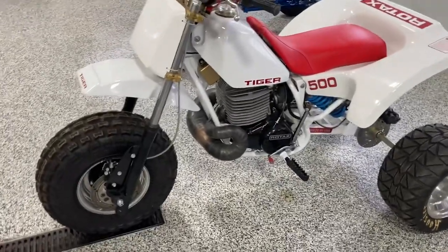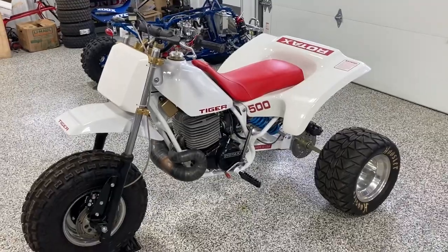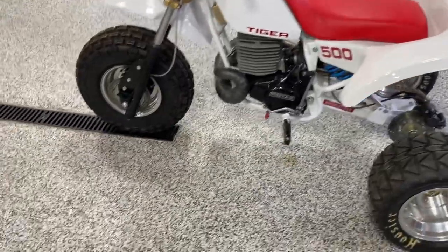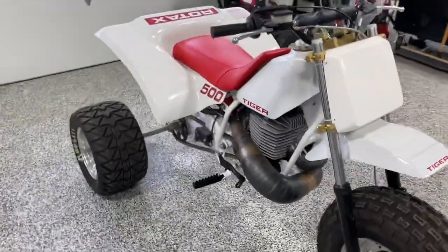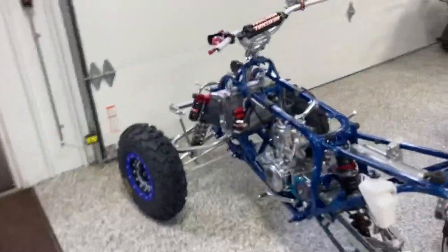This one actually came through our shop — we did the final assembly on it. This was started by our buddy Bob Burton in Ohio and was quite a few years in the making. We actually did the wrap-up on it. Awesome machine as well — got to finish it, glad we did.